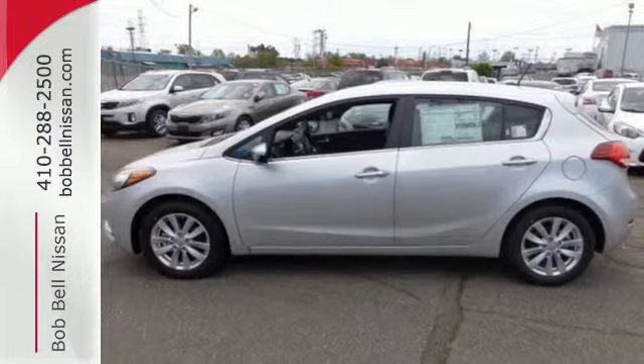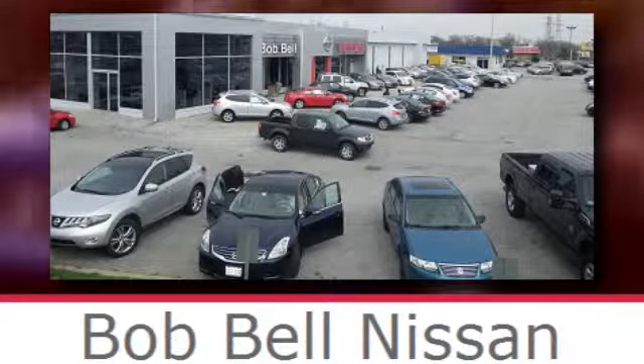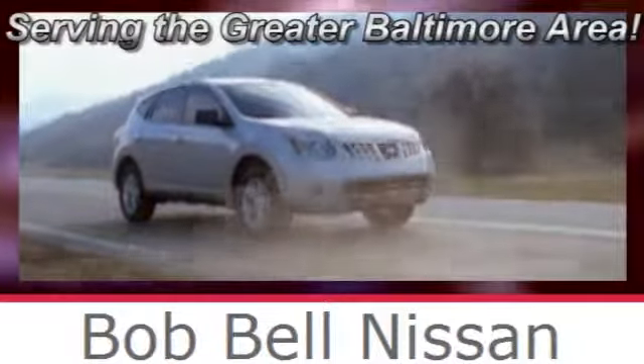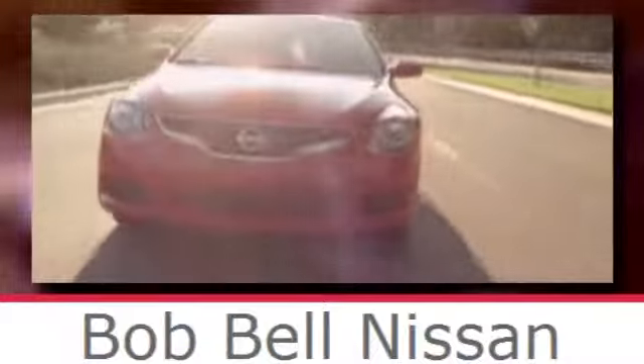Drive this Kia Forte today. Bob Bell Nissan Kia, serving the greater Baltimore area for all your automotive needs. Discover our great selection of new Nissans today. Here's the one for you.